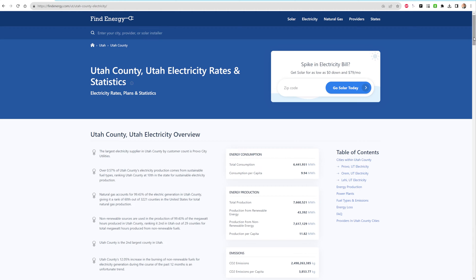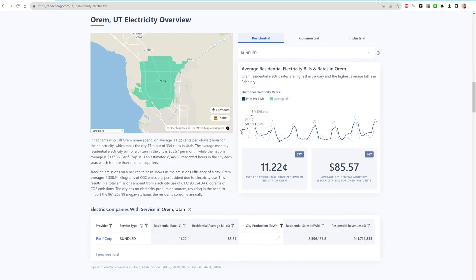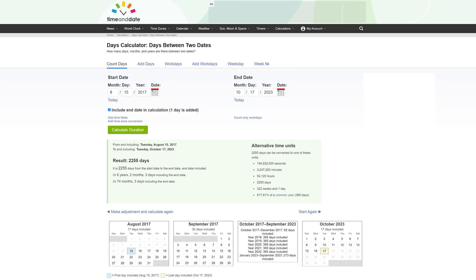Then I found another website that had 10.97 cents as the state average, and on that site I also found the monthly price average for Orem, Utah, which is the closest reported city to where I live. I copied down each of the monthly average rates into a spreadsheet and used that price against my own production to calculate the monthly value of the electricity my solar panels were producing. Based on 10.97 cents per kilowatt hour, we broke even on October 1st. Based on 10.95 cents, we broke even on October 5th. And based on the Orem average monthly calculations, which average out to 10.79 cents per kilowatt hour, we broke even on October 17th, 2023 — a grand total of 6 years, 2 months, and 3 days to break even.